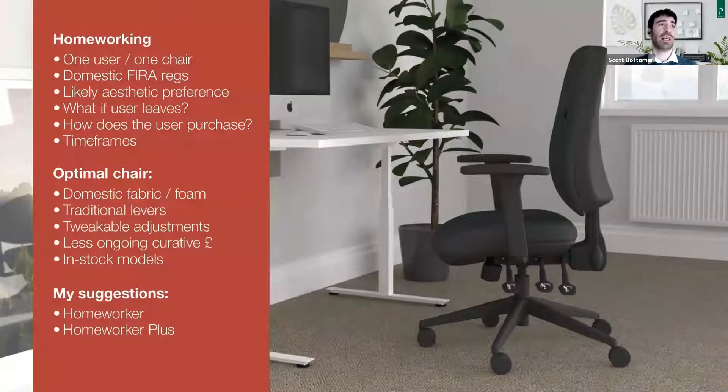For homeworking: domestic fabric and foam, traditional levers so they can set up exactly how they need, tweakable adjustments, and less ongoing curative costs. If an individual is set up with the correct chair at home, they're less likely to develop musculoskeletal problems that would also affect them when they return to the office. Worth exploring in-stock models in terms of lead times. My suggestions are the Homeworker and Homeworker Plus from Posturite — we stock large amounts of them, they're already domestically certified, come with correct labeling, and provide individual traditional core adjustments plus a movement mechanism.